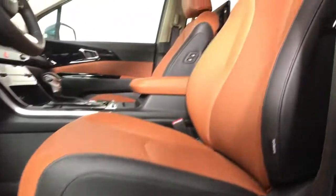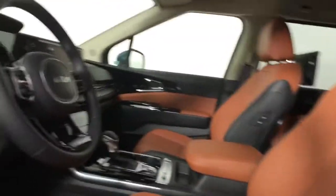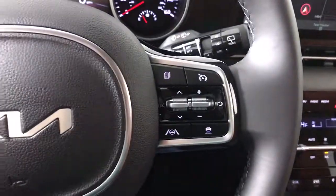Navigation system, keyless entry, cooled front seat, power liftgate, remote engine start, adaptive cruise control, keyless start, power passenger seat, satellite radio, fog lamps.